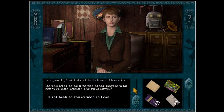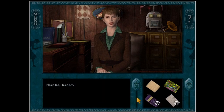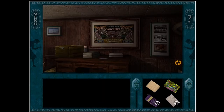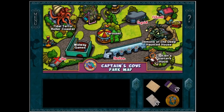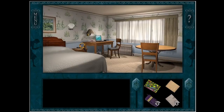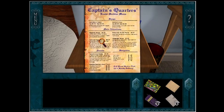Do you ever talk to the other people who are working during the shutdown? I'm not very good at socializing, as you can tell from ours. Quite frankly, I go to work, I work, I go home — that's pretty much my life. I'll get back to you as soon as I can. Thanks, Nancy. So with this one I do know that it's a hidden message on the paper. So we need lemon juice. Anything on this menu give us lemons?